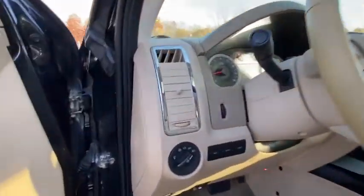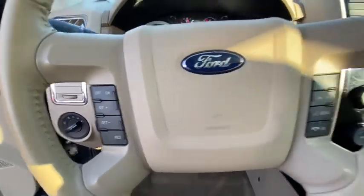Remote keyless entry, Sirius satellite radio, panic alarm, overhead console, tachometer, brake assist.